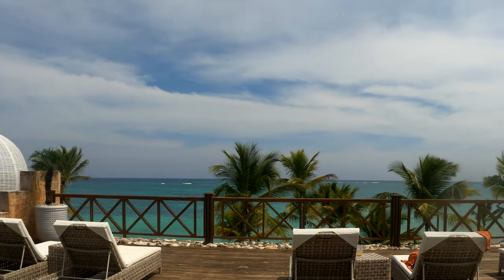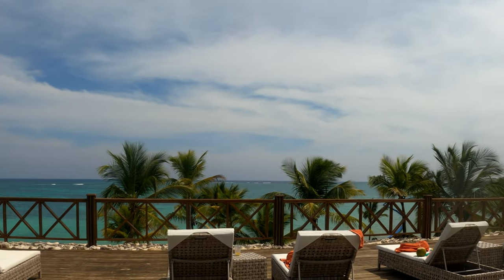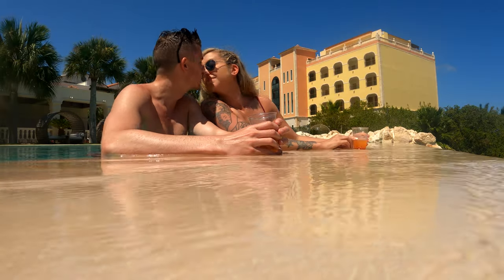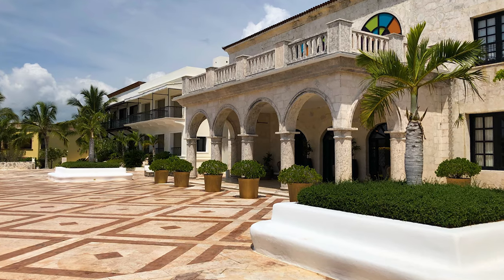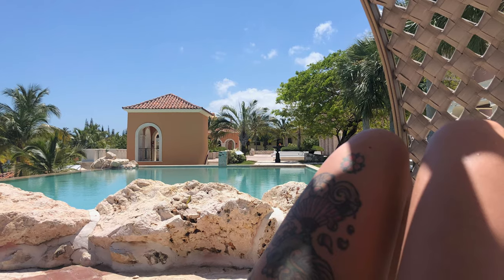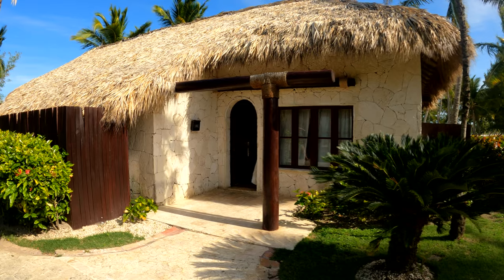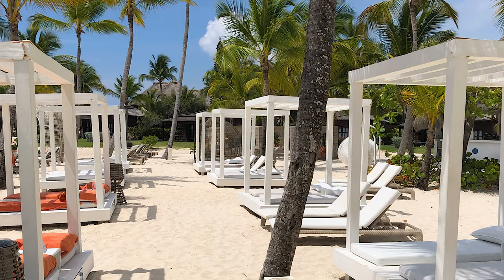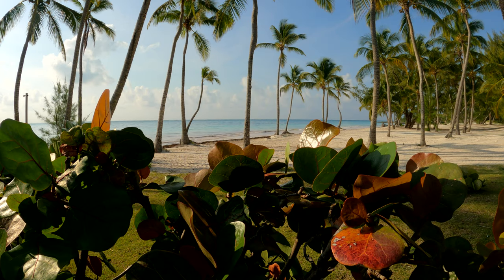Are you thinking about staying at Sanctuary Capcana but not sure which suite is right for you? My wife and I had the same issue, so we actually picked two different suites over the course of our honeymoon — the Oceanfront Monarch Villa and the Swim Out Castle Junior Suite. In this video, I will walk you through both while providing a few recommendations for staying at each.